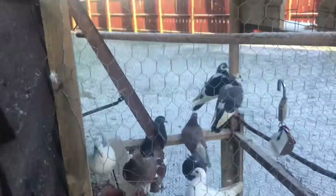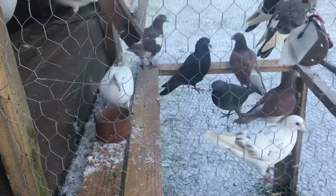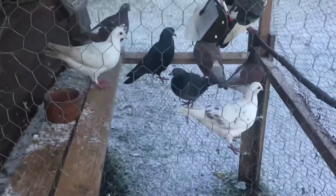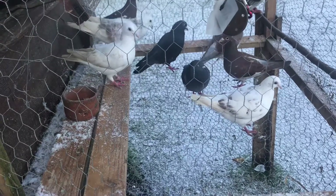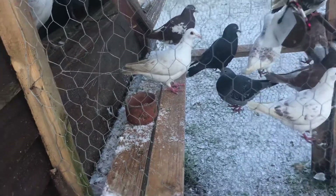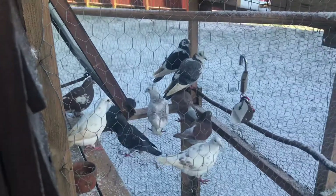Just to let you guys know, a friend is coming down and we're gonna be swapping some pigeons around. I'm gonna give him some of my pigeons and he's gonna give me fidgeter pigeons — the wee short-beak pigeons. They're basically like a German owl pigeon but without the crest on top of their head.